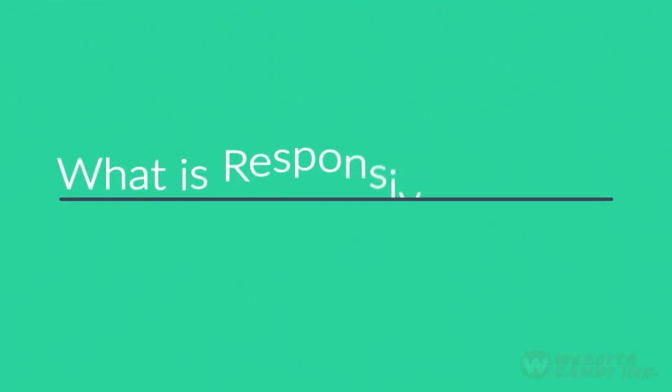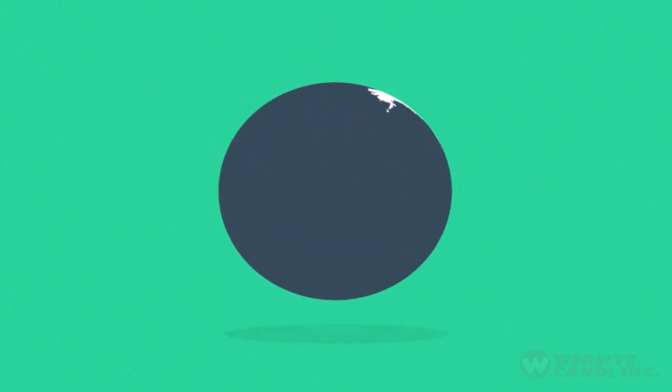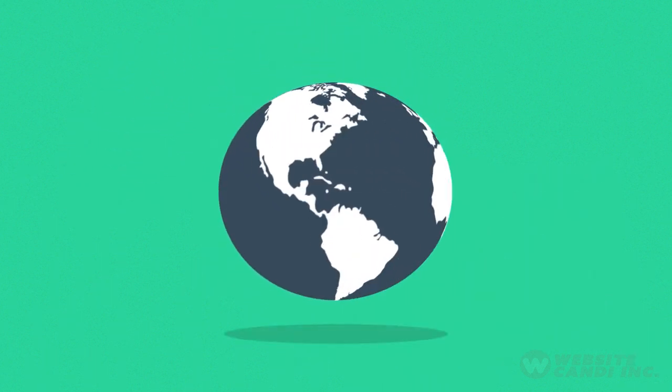Right now you're probably wondering, what is responsive design? Well, in today's world, internet is one of the most important forms of media.